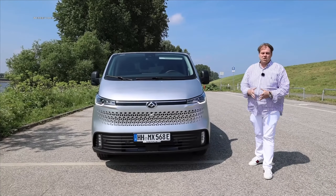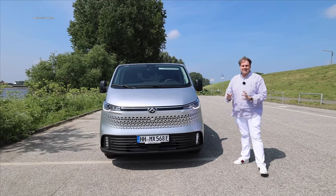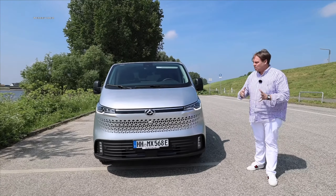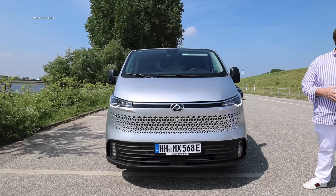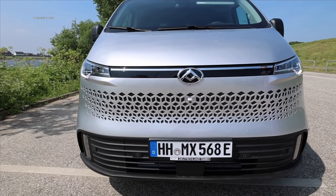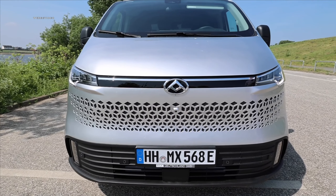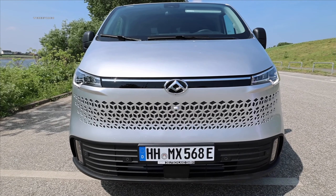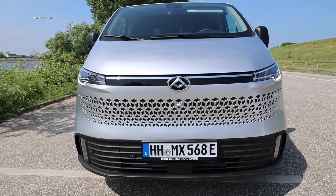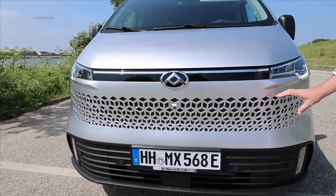As always, we start from the outside, from the front, and take a look at the brand new front section — the new face from Maxus. Maxus belongs to SAIC Motor, and SAIC Motor is the third largest car manufacturer in the world after Toyota and Volkswagen, and offers with Maxus solely electric commercial vehicles. And Maxus has really shown its strengths very nicely with the closed cooler grille.